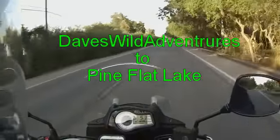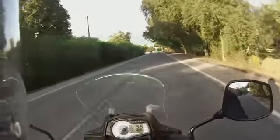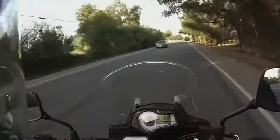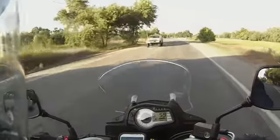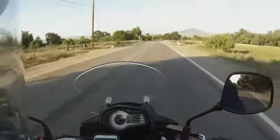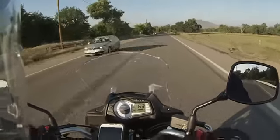Hey everybody, this is Dave from Dave's Wild Adventure. This is my first video log here. I'm taking a little trip up to Pine Flat, and you'll see how this works out with this new mic and boom and all.